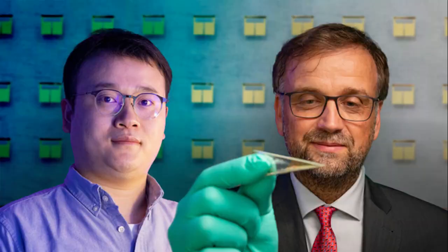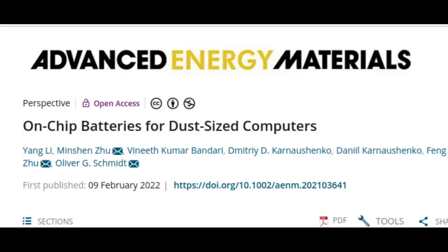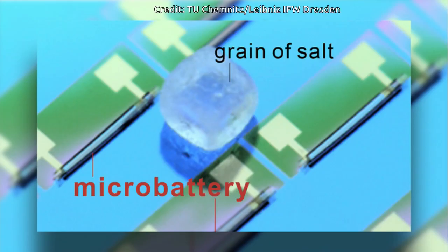In the journal Advanced Energy Materials, researchers present a solution to these challenges. They discuss how battery-powered smart dust applications can be realized in the sub-millimeter scale and present the world's smallest battery by far as an application-oriented prototype. The researchers say that the results show encouraging energy storage performance at the sub-square millimeter scale.